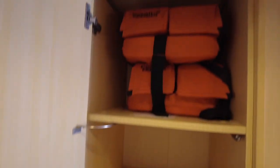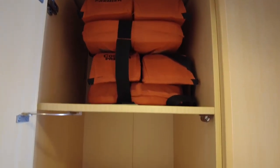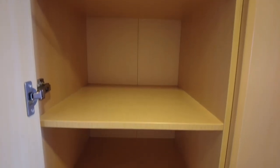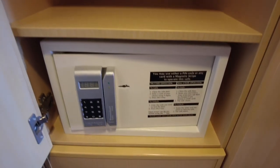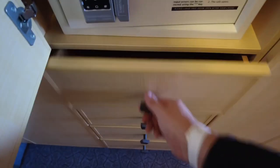In the next door you have some shelves. The one at the top is occupied by life jackets and another is taken up by the digital safe, meaning you have two usable shelves. The safe is massive and is large enough to accommodate laptops and iPads etc. At the bottom of this unit you have four large drawers.